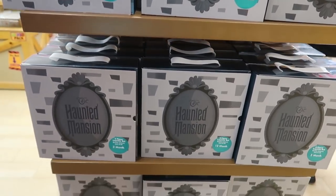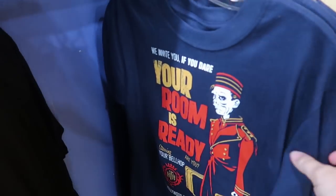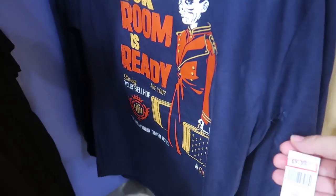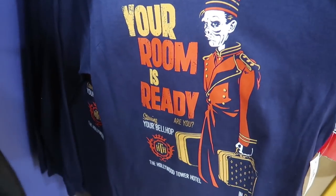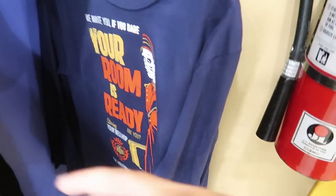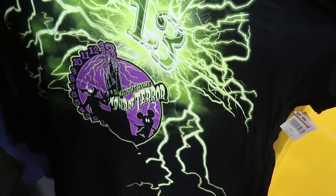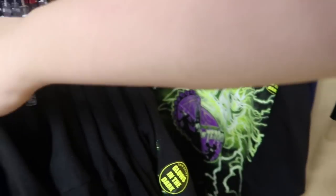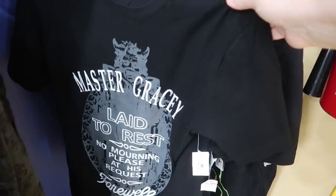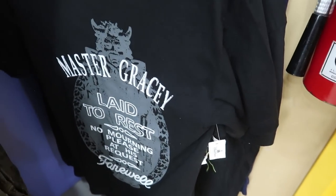They have a whole bunch of new Haunted Mansion layette sets — they were just hidden in the back of the store. And they have a whole bunch of new shirts in the back! There's a long sleeve tee for $10 that says 'I invite you if you dare, your room is ready' — that is so cool, it's Tower of Terror. And a glow-in-the-dark Tower of Terror one for $10 as well. There's also a black and white version for $9.99.